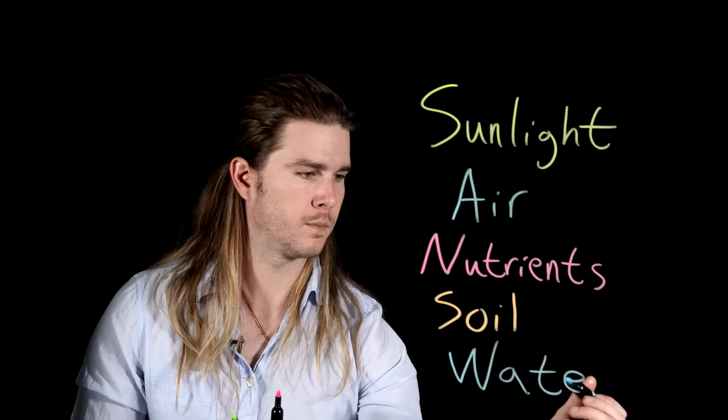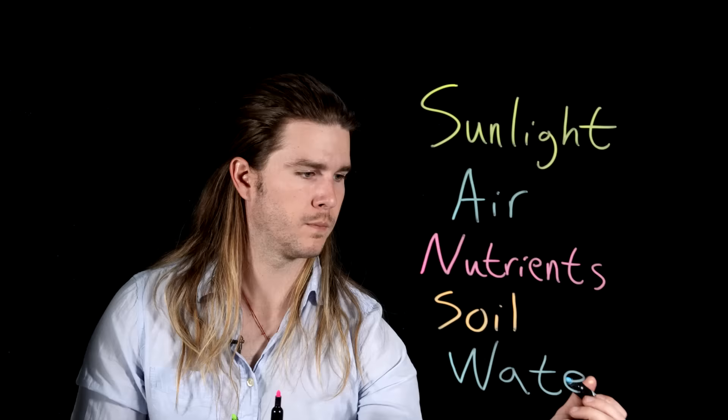Well, since Groot looks so much like an Earth tree, that begs the question: what are Earth trees made out of? It sounds simple, but it's not. Where does a tree get most of its mass? Where does a tree come from?